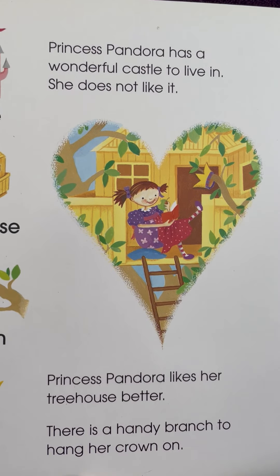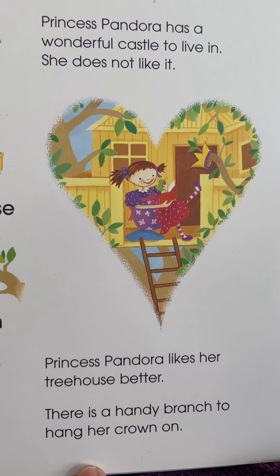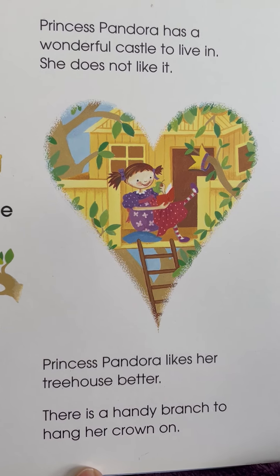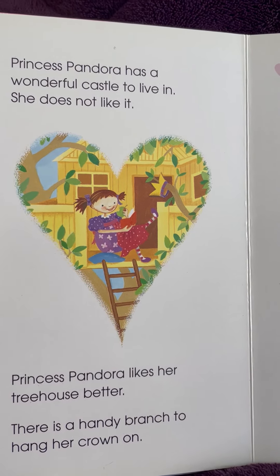Princess Pandora has a wonderful castle to live in. She does not like it. Princess Pandora likes her treehouse better. There is a handy branch to hang her crown on.